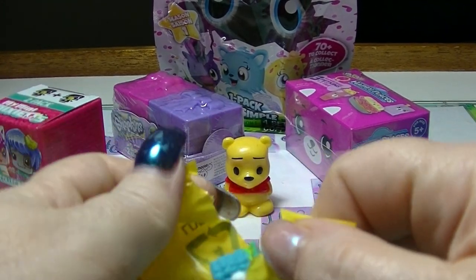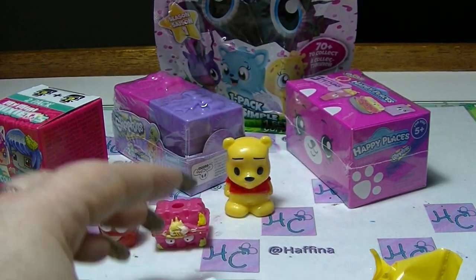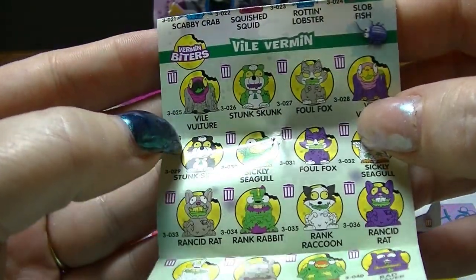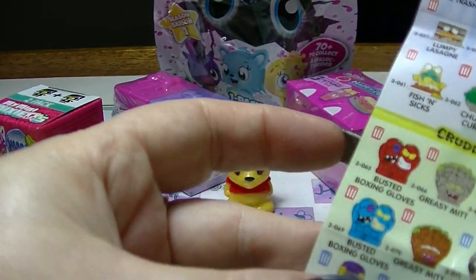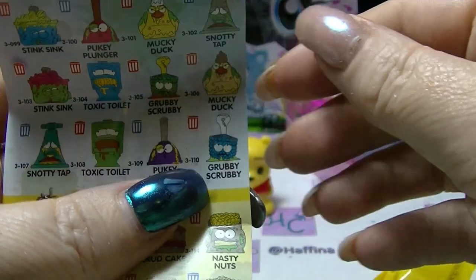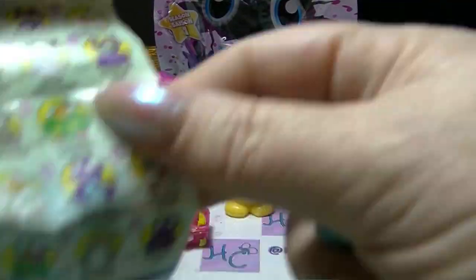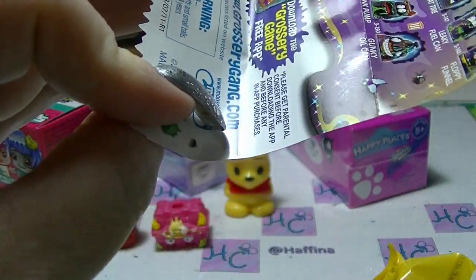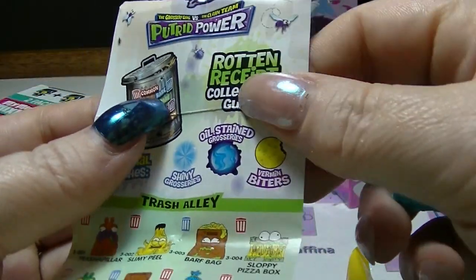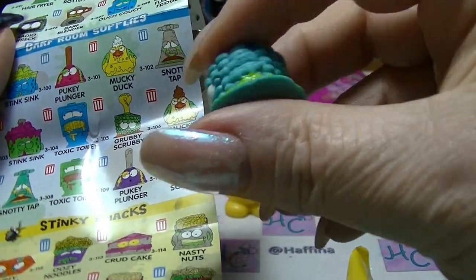These ones have limited edition ones that are hard rather than squishy — the Clean Team. First one — it's some kind of sponge or toilet brush? Oh look at those vile vermin. It is the Grubby Scrubby. That sounds disgusting. The blue ones are rare, red ones are common, same as the other one. So Grubby Scrubby — it's just a common one.